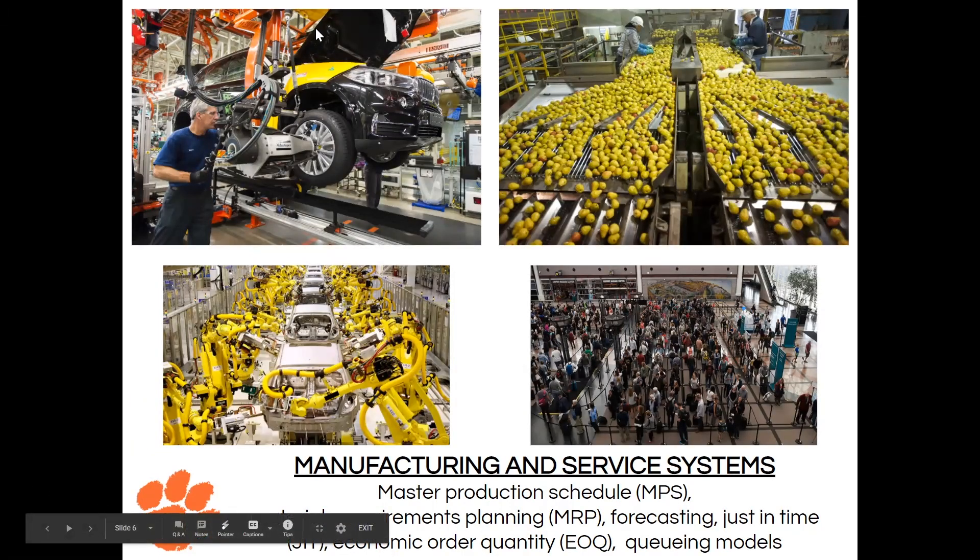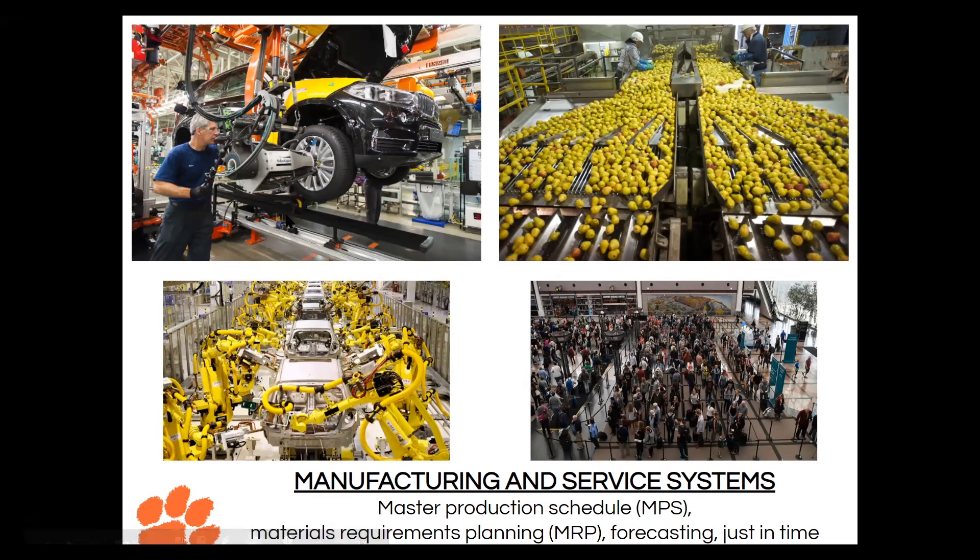The first bucket is manufacturing and service systems, where we see probably about 80% of IE graduates go into. The gist of it is that these are usually process improvement or process engineering roles. For example, there's a line in the bottom right-hand corner at an airport — this is an example of a service system where an IE's role is to get people through the line as quickly as possible. On the left side you see machines working on cars, and a process engineer's role is to optimize that process.